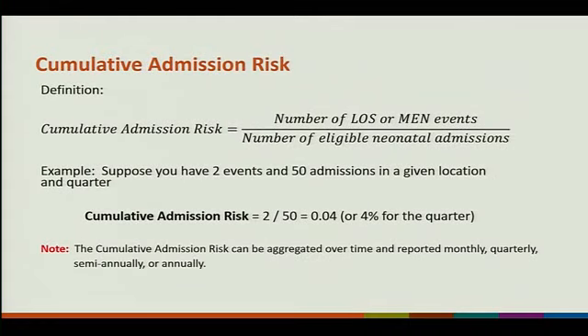Cumulative admission risk is the number of LOS MEN events divided by the number of eligible neonatal admissions. For example, a baby in a level 3 nursery who improves and moves to level 2-3, then crashes and moves back to level 3, counts for three admissions that month. If you had two events and 50 admissions in a given location and quarter, your cumulative admission risk is 2 over 50, or 0.04, or 4% for the quarter. This will be aggregated over time and reported monthly, quarterly, semi-annually, and annually.